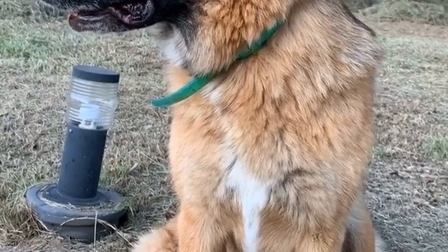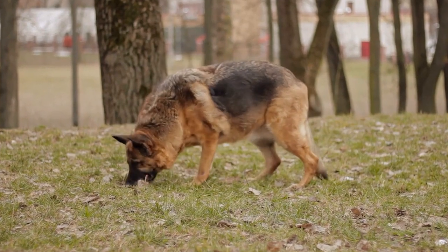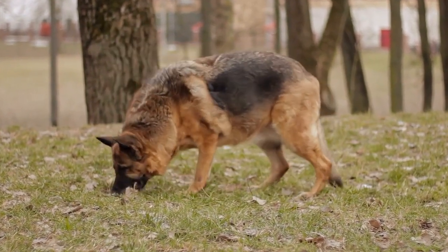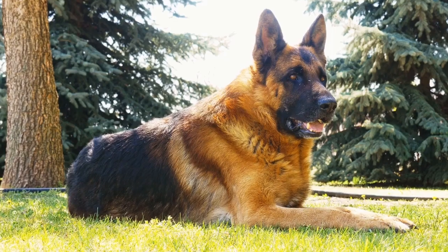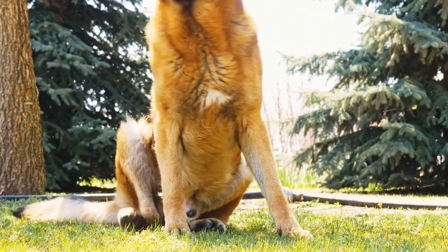A third option is Oravet Dental Hygiene Chews. Oravet Chews are specifically formulated to create a barrier against the bacteria that cause plaque and tartar buildup. They also have a delicious flavor that dogs enjoy. These chews are available in different sizes to accommodate the needs of German Shepherds.